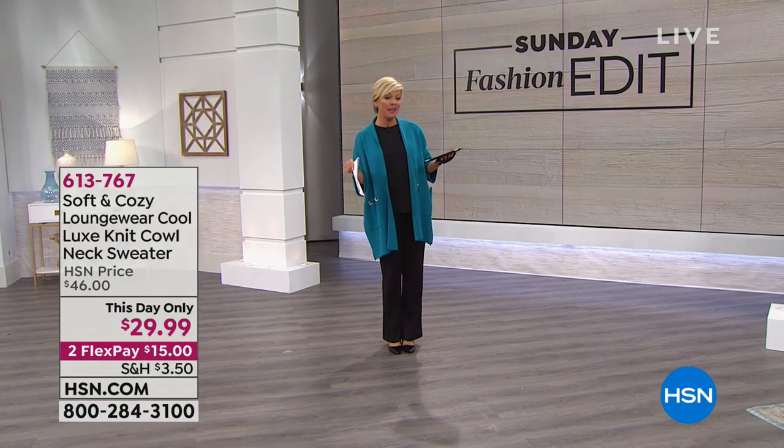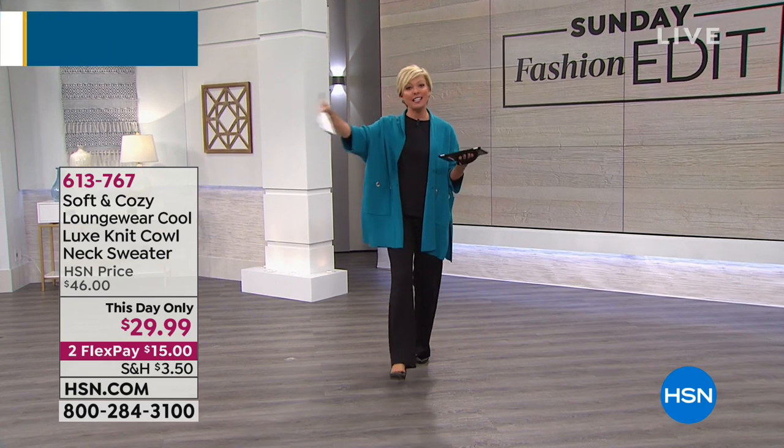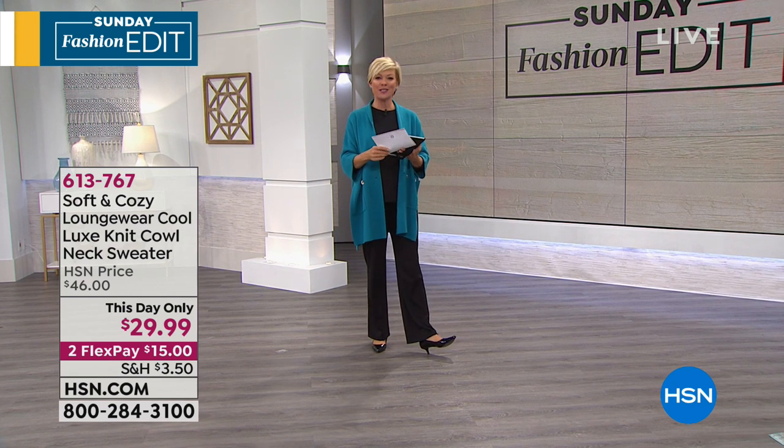6 is our small, 8-10 medium, 12-14 large, 16-18 is extra large. And then we have 16-18 women's 1X, 20-22 women's 2X, 24-26 women's 3X. That's how it works across the board.